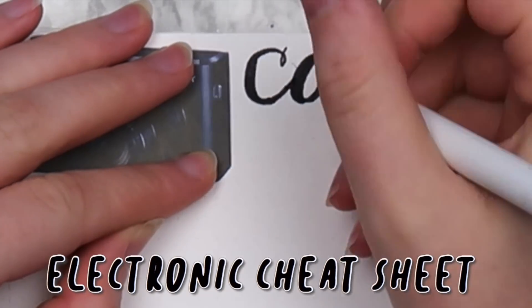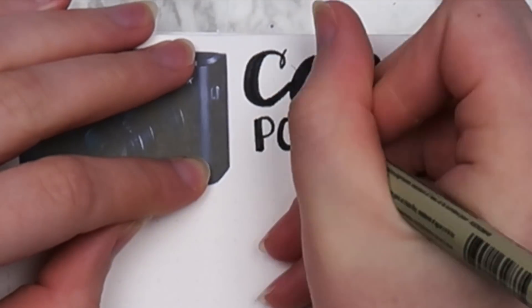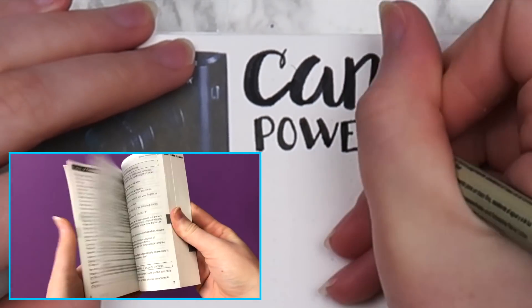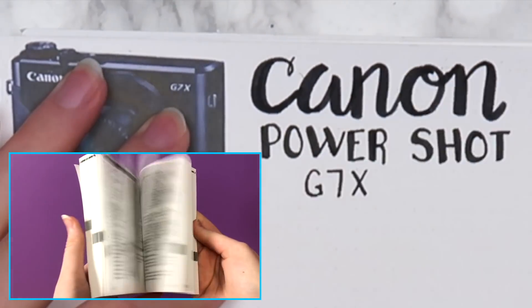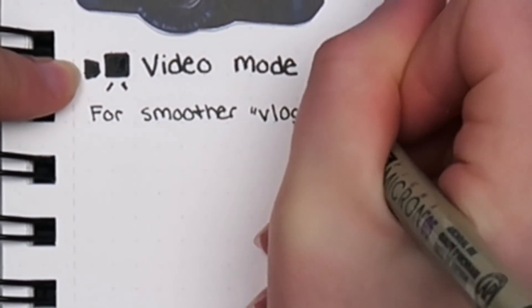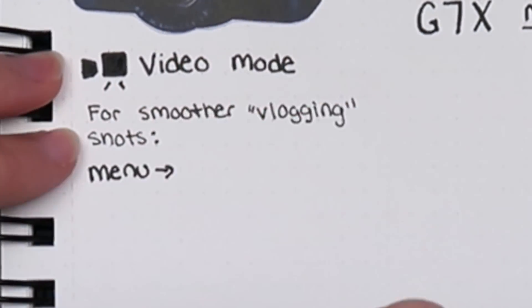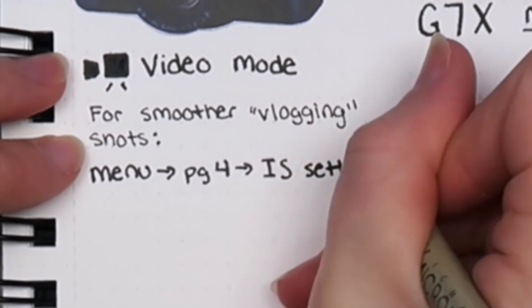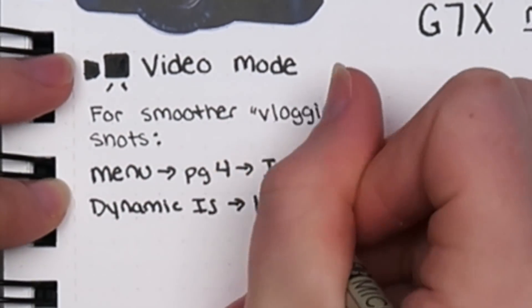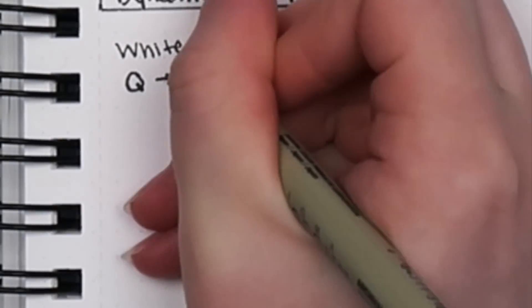The next idea is to make a cheat sheet for an electronic like a camera. This means actually reading the instructions, which I don't think I ever did in the past year or two that I've had this camera, and taking notes on the most important parts. I've always just used auto mode on my camera and never really learned how to use it. But I wanted to see if using manual mode would help me save time and help my videos look a little bit nicer. It's definitely a learning process — this footage did not come out super great.